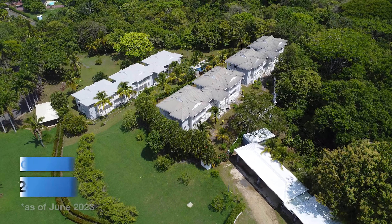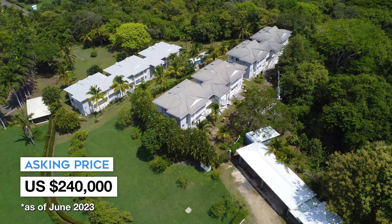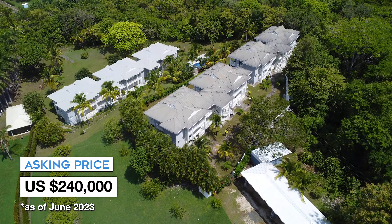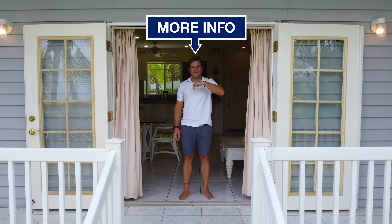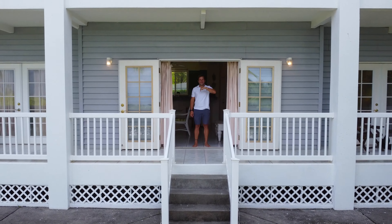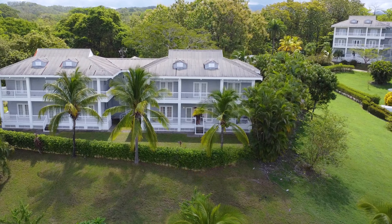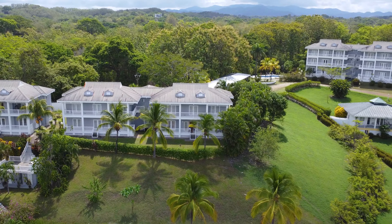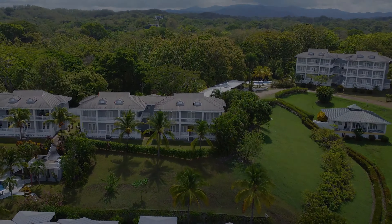Be sure to include that the price as of right now is $240,000. And then finally, all you really have to do to wrap up your YouTube video is point at the middle of the screen and use some generic call to action like 'click here for more info.' I'll see you next time. Let's do it.